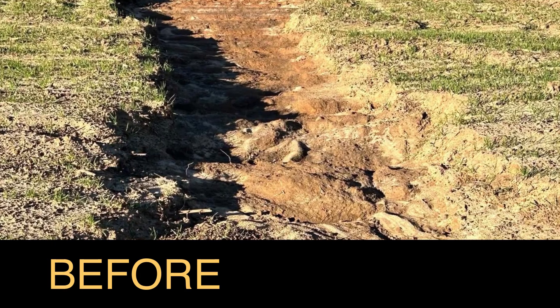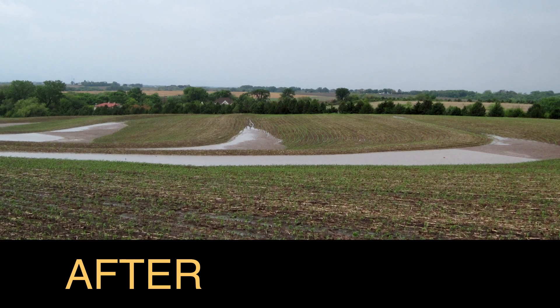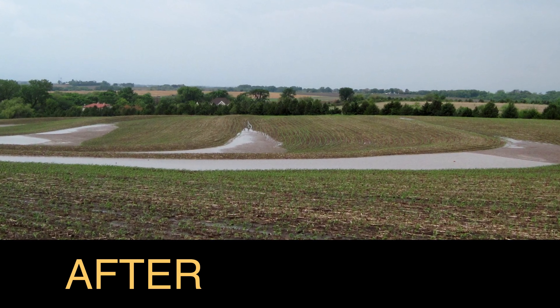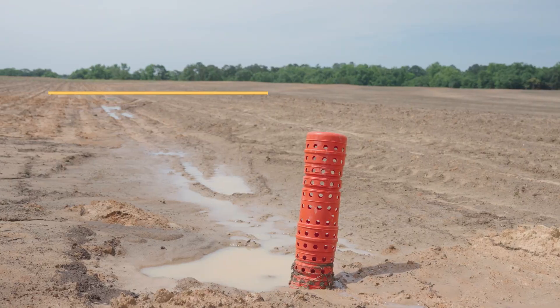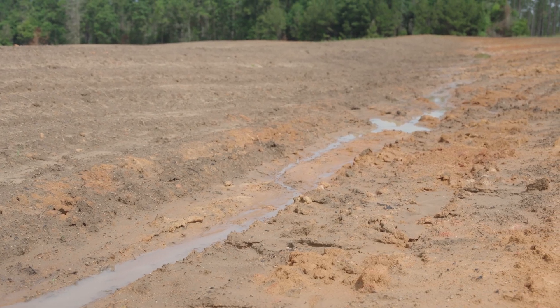The way it was before with no terraces out there, that water would just gather to the lowest spot in the field and run, taking all the nutrients with it in the soil. By implementing the terraces and the drainage tiles, that's helping slow that water down and also put it where it needs to go.